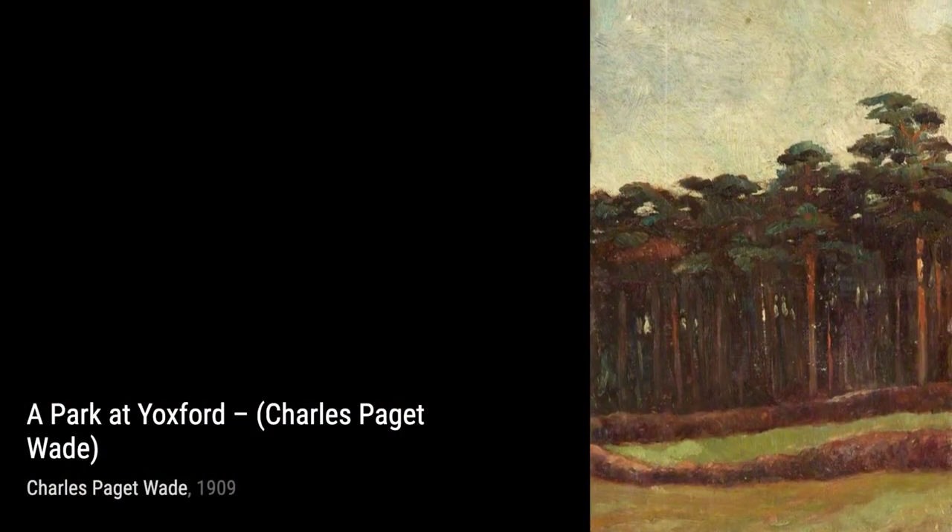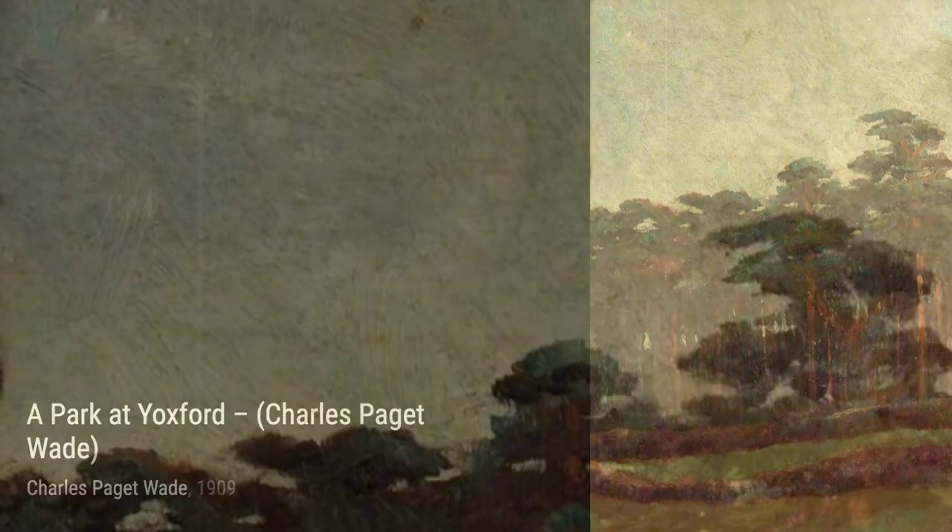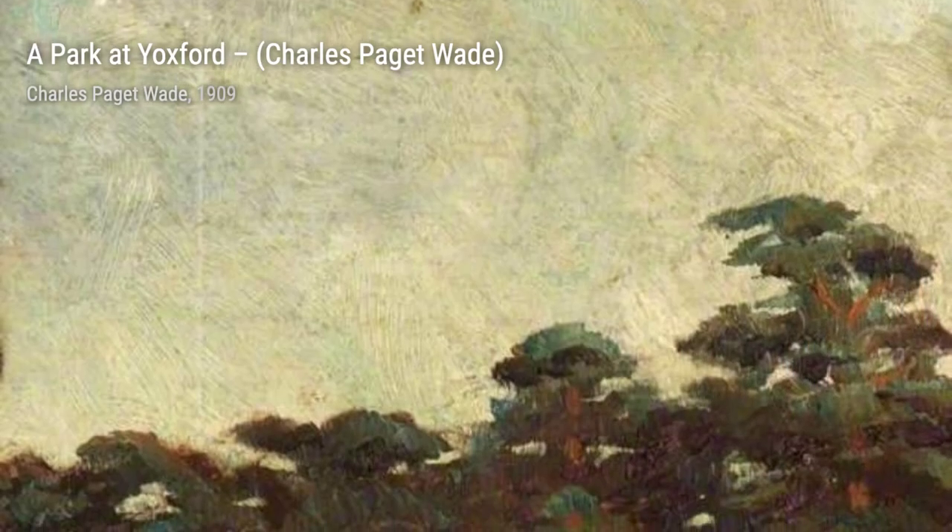Welcome back to VisArt. Today, we're diving into the world of Charles Padgett Wade, an English architect, artist-craftsman, and poet. Let's explore his incredible collection of artworks.